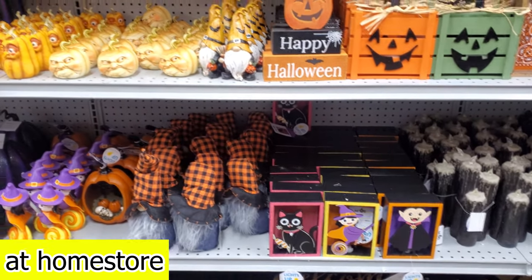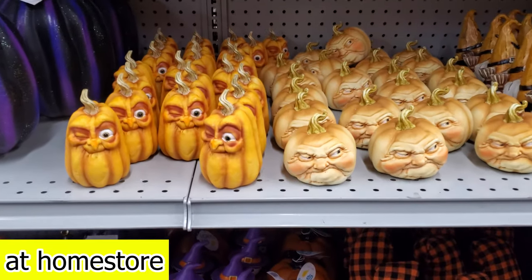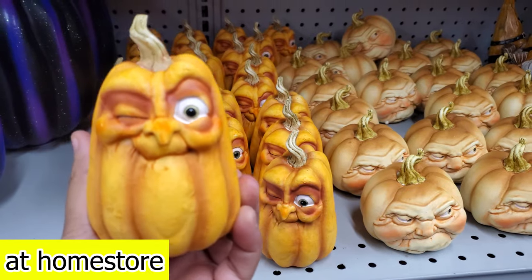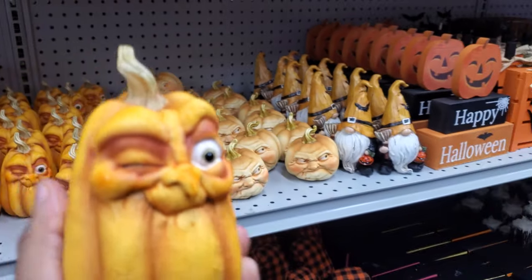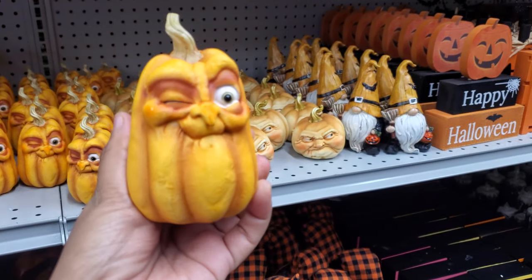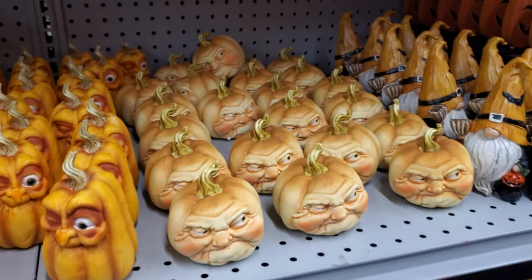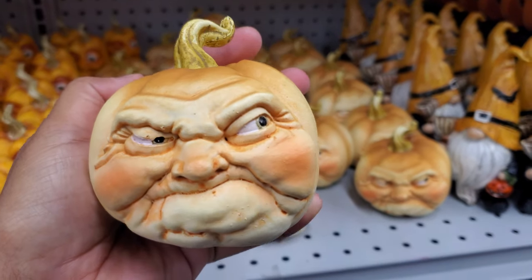All right you guys, I am back in the At Home store and they did add some new items. We have these winking pumpkins — I love them, they're eight dollars. They have something really similar at the 99-cent store, but these are good. The detail is pretty good; I feel like he needs a pipe in his mouth. I am in love with this one right here, I don't know why.